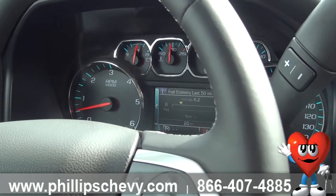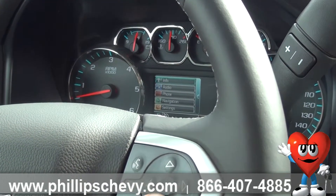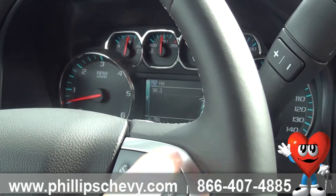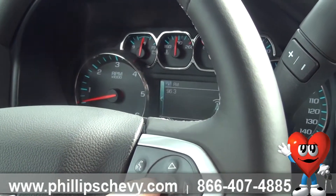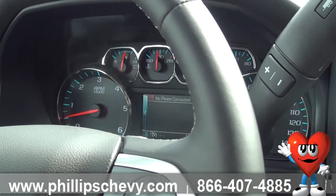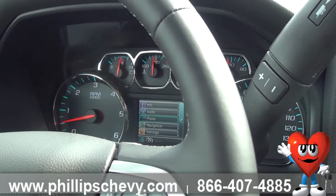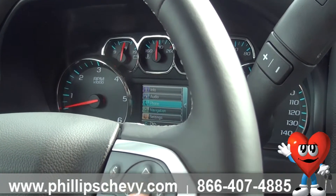Your fuel economy for the last 50 miles will give you your average and best. Coming down over here, you can actually change the radio station through this as well. If you've got your phone hooked up, you can go through your phone options and make a phone call to your contacts once they download through OnStar navigation.